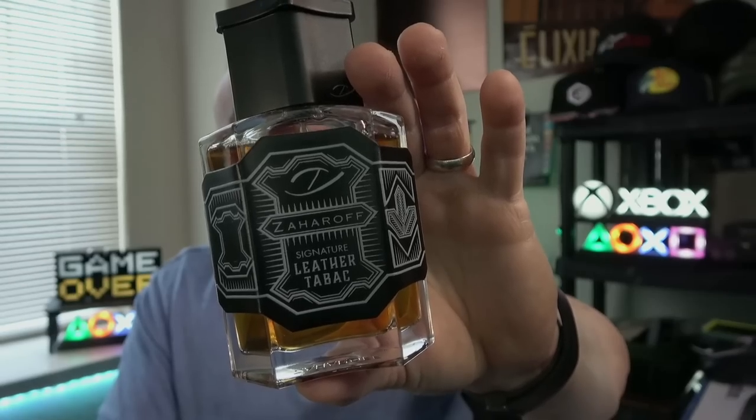Damn it's good though. Definitely get a sample — you can get 2ml samples from Zaharoff's website. I'll have a link with 10% off. Get a sample and try this one. Is it going to be for everyone? Absolutely not. But there are a lot of people that appreciate and have bought bottles. It's not a super safe blind buy unless you know you love heavy leather tobacco and dark smoky spices — if you like that kind of stuff you're going to love this. This is really going to take your collection to the next level. If you're looking for that showstopper, this is definitely that and then some — Zaharoff Signature Leather Tabac.